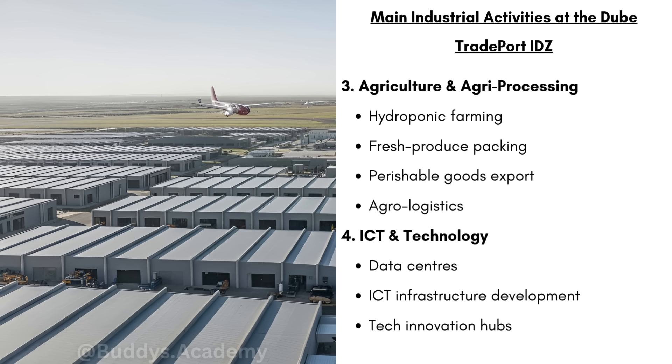We have ICT and technology, which includes data centers, ICT infrastructure development, and tech innovation hubs. Data centers are buildings that store and process digital information. Tech innovation hubs are spaces where apps are developed and software is developed.